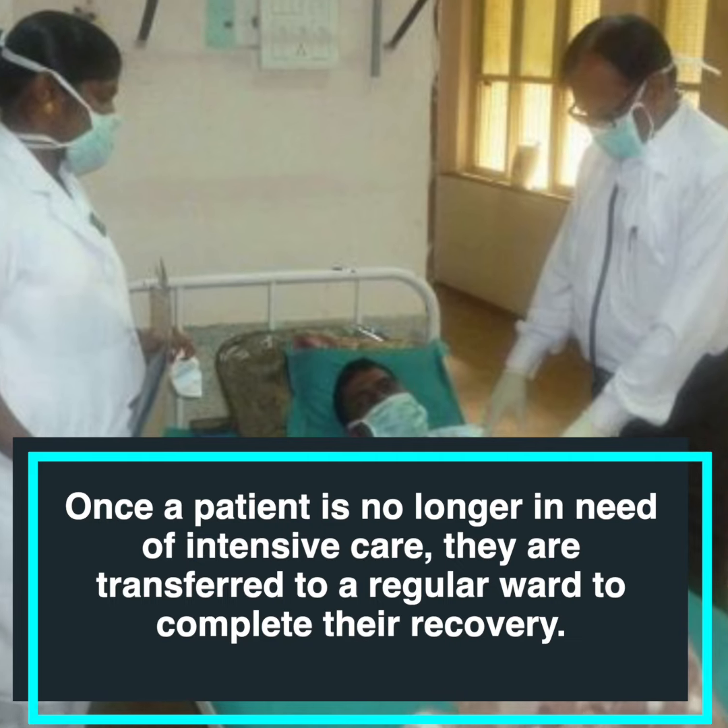Once a patient is no longer in need of intensive care, they are transferred to a regular hospital ward to complete their recovery. This is Kevi Graywal for The Print.